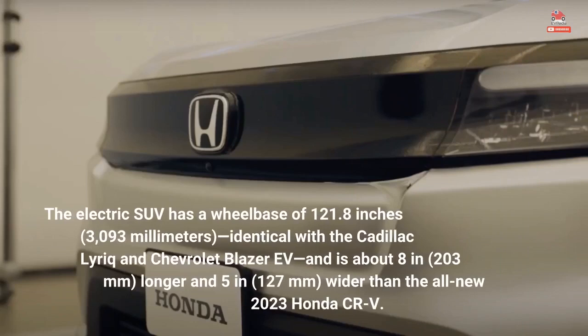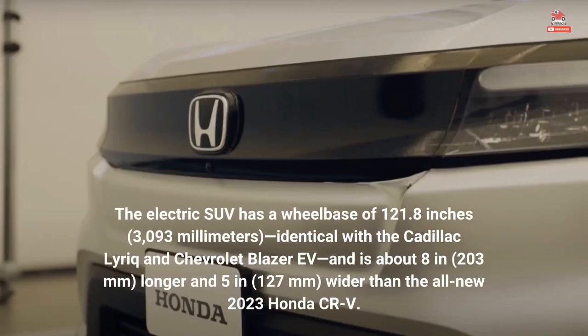The electric SUV has a wheelbase of 121.8 inches (3,093 millimeters), identical to the Cadillac Lyriq and Chevrolet Blazer EV, and is about 8 inches (203 millimeters) longer and 5 inches (127 millimeters) wider than the all-new 2023 Honda CR-V.